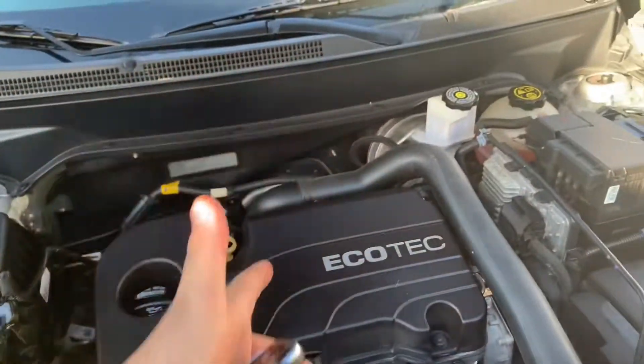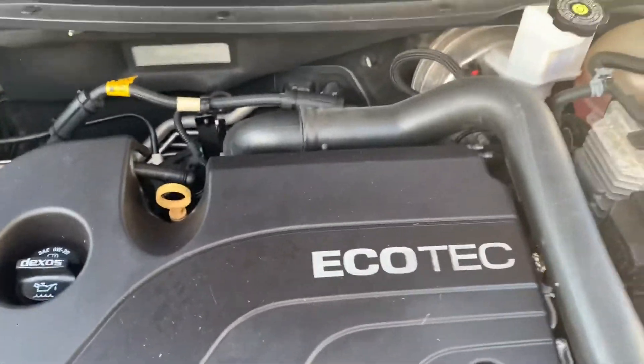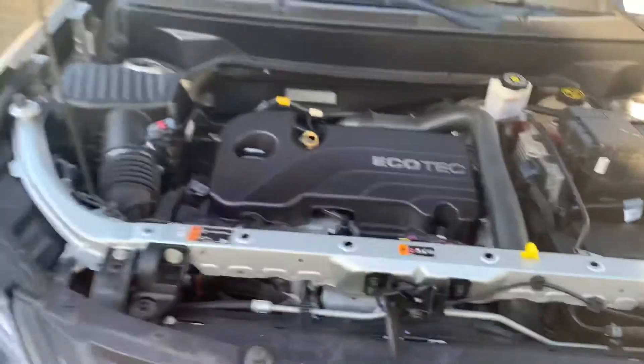Carrying this car is a 1.5-liter turbo inline four-cylinder engine, in case anybody cares.